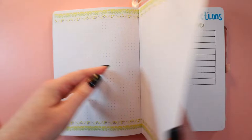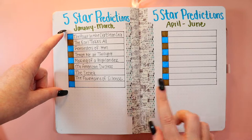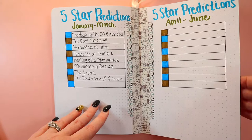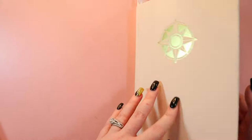The tape is making the pages stick together a little. This is my mid-year wrap-up section. I have five-star predictions — I've already done January through March for the first quarter. These will be five-star predictions for April through June. I hope to wrap up at the end of March and do a new video at the beginning of April and one at the end of June. That's pretty much all I have for the reading bullet journal.